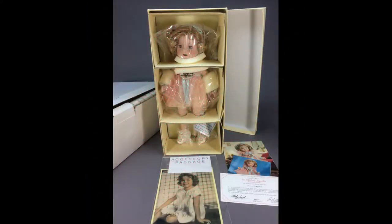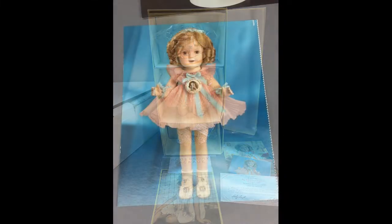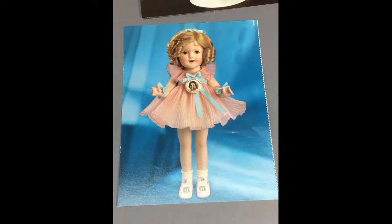The 14-inch Shirley Temple all-porcelain doll is made by the Danbury Mint. She wears a reproduction of the accordion-pleated dancing dress Shirley wore in the film Curly Top.